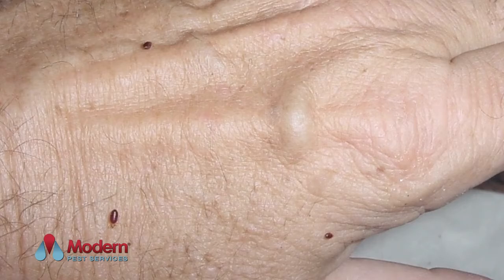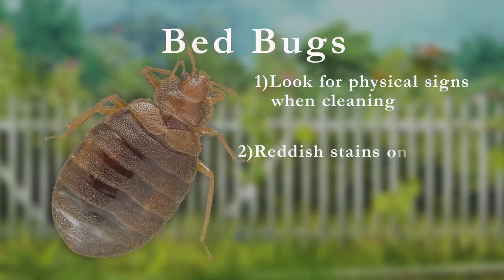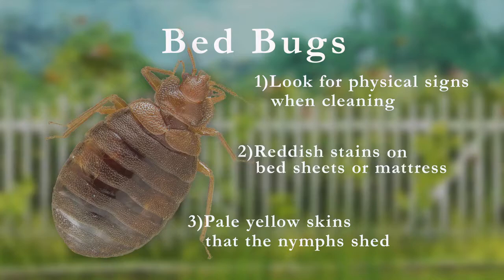A more accurate way to identify a possible infestation is to look for the physical signs. When cleaning, changing bedding, or staying away from your home, look for red stains on the bedsheets or the mattress. Also, dark spots about the size of a pinhead and the pale yellow skins that the nymphs shed as they grow are other signs that you may have a problem.